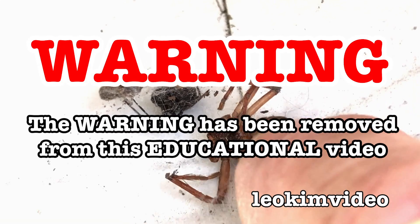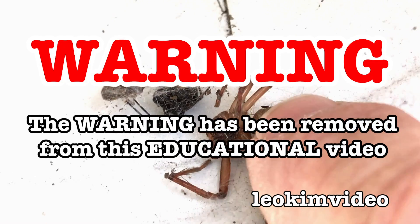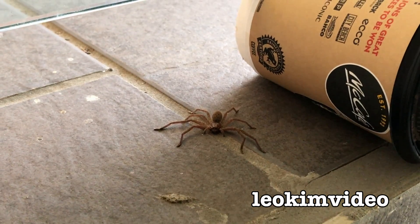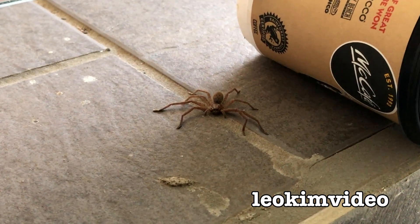The warning on this video has been removed and this video is highly educational. If I'm fast here, and if the spider can't count, I'll be able to nab this little girl. Okay, in three, two, one...